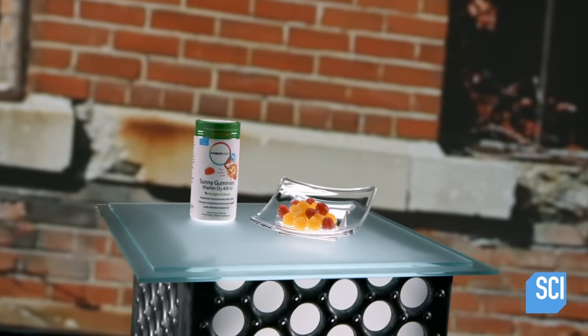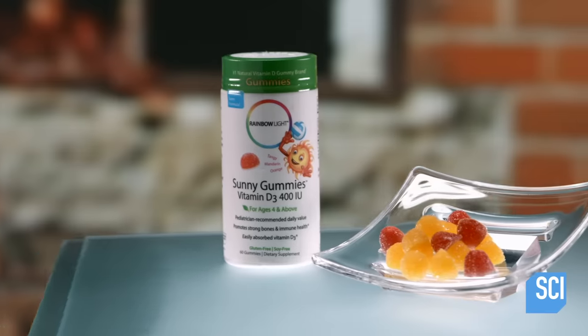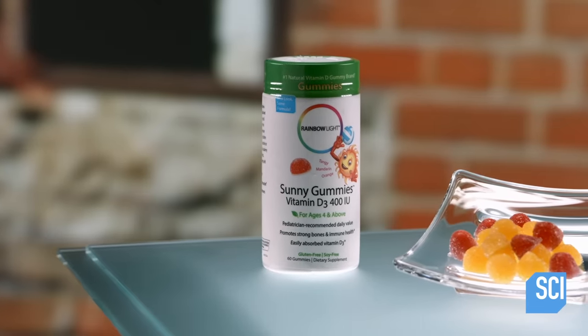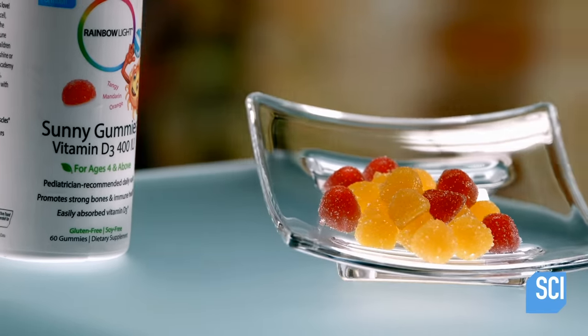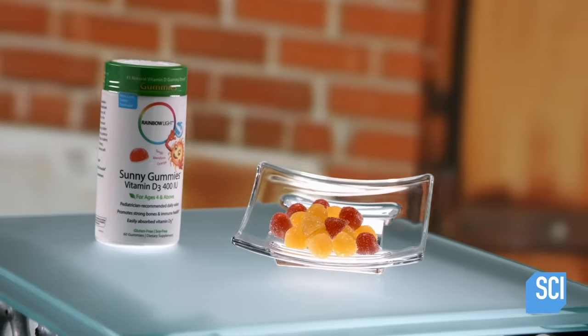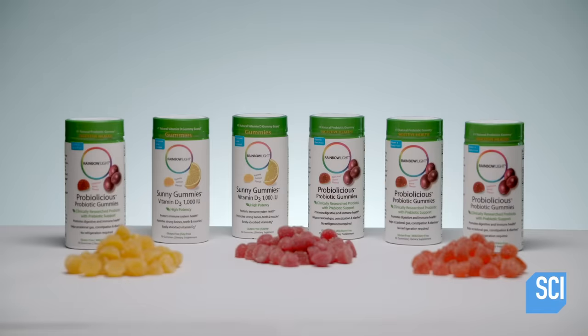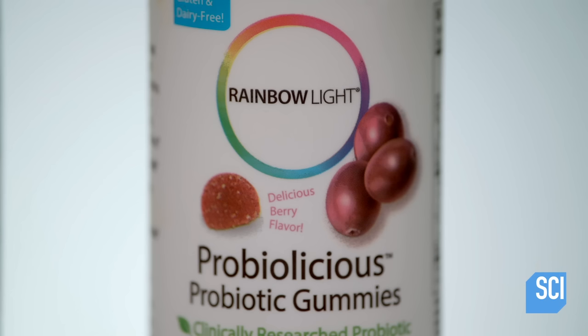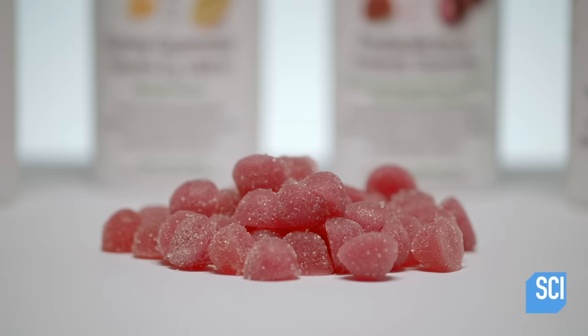Gummy vitamins were invented in the late 20th century by a couple looking for a way to entice their daughter to take her vitamins. Infused into a gummy candy, vitamins are now a sweet and chewy experience for both kids and adults. Just like gummy candies, gummy vitamins come in a variety of sweet, fruity flavors, making a vitamin a less bitter pill to swallow.